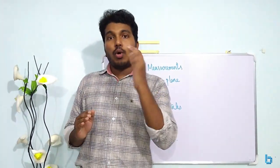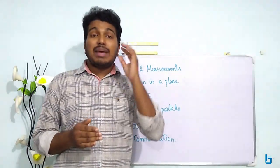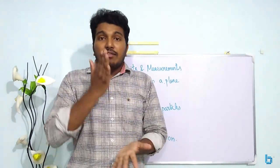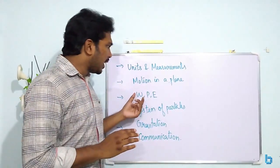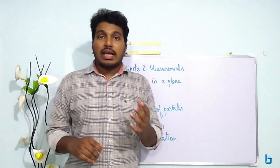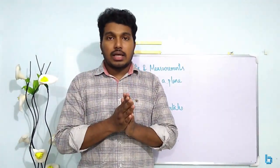In this class, I have a video about the boat and river problem, the rainwater problem, and the rain-man problem. I will teach the basic equations of projectiles. Some of the problems will be practiced. Motion in a plane covers basic equations. We call it centripetal acceleration, tangential acceleration, net acceleration, omega, velocity, and relations — all of these are in the chart.